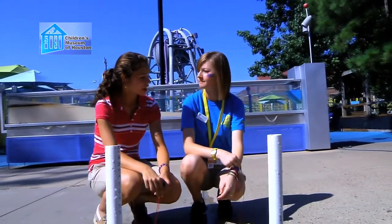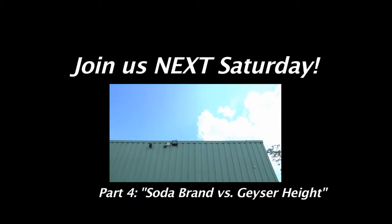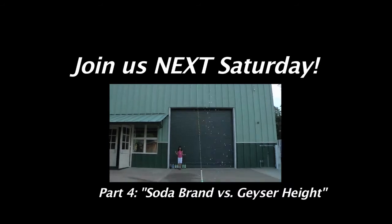So do you think it matters how many Mentos you use? Or what type of soda you use? Or what the temperature of the soda is? Join us next Saturday for part four of our series as we look at how the brand of soda affects our soda geyser.